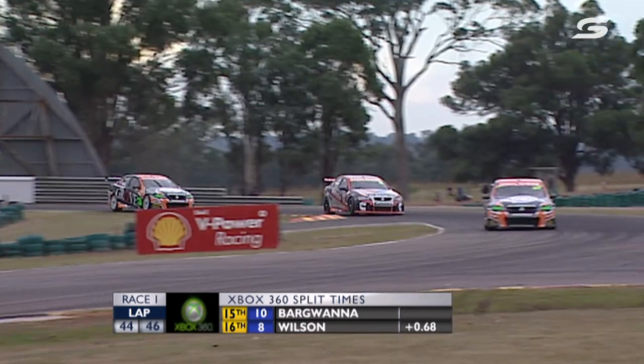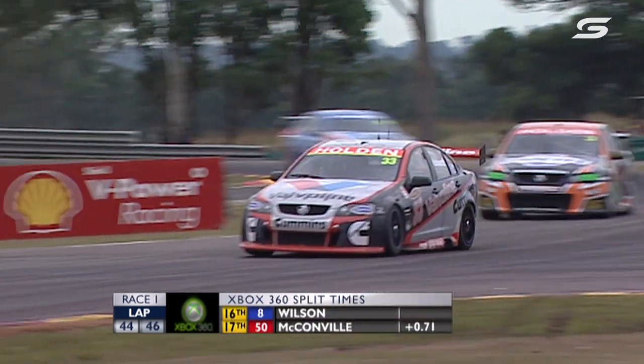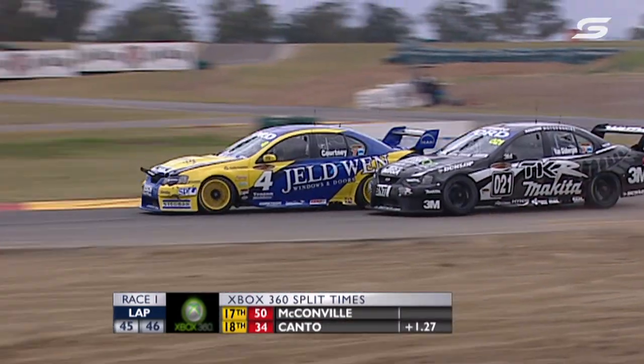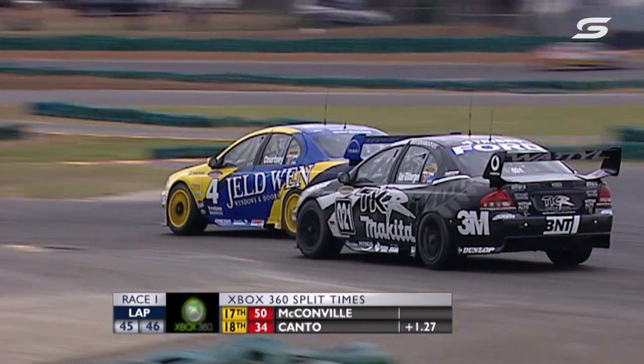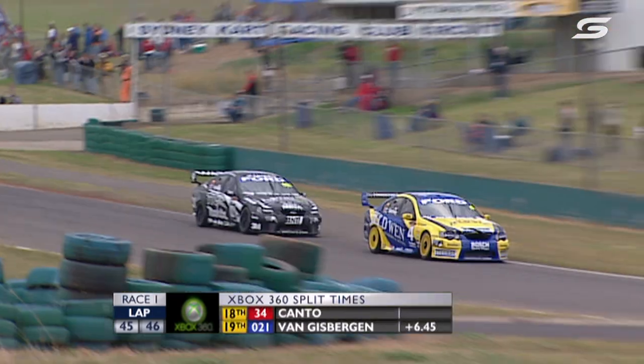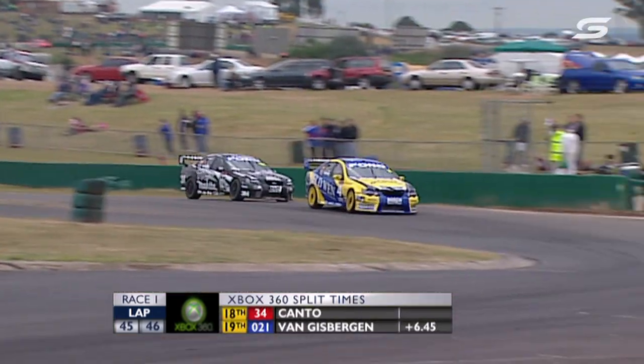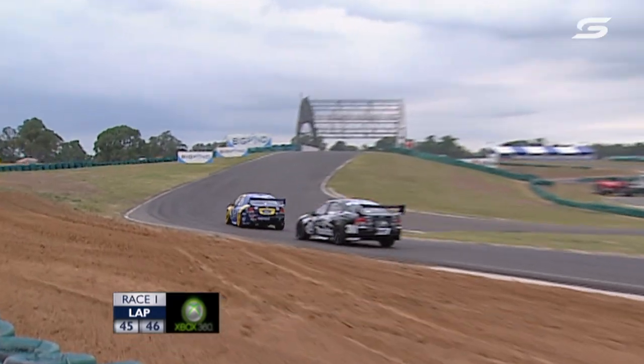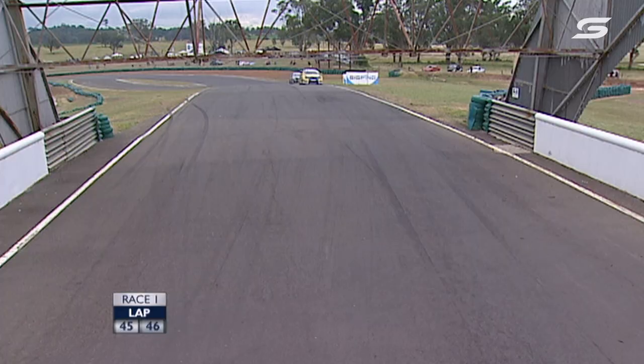Holdsworth goes up to 10th. Meanwhile, James Courtney passes Shane van Gisbergen. All the damage on Courtney's car from the nose-to-tail incident down at turn 3 during the safety car restart. James now moves to 19th; those two swapping spots.